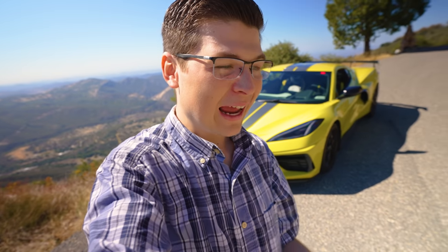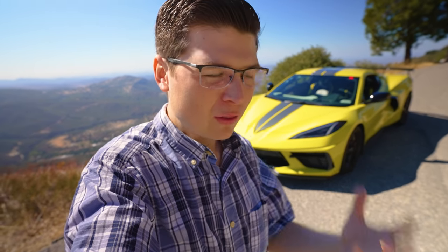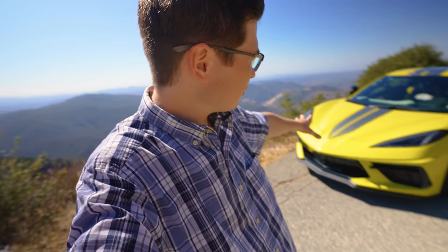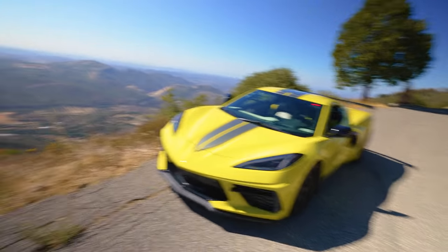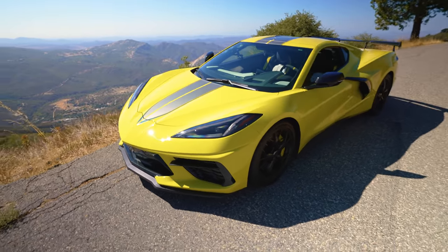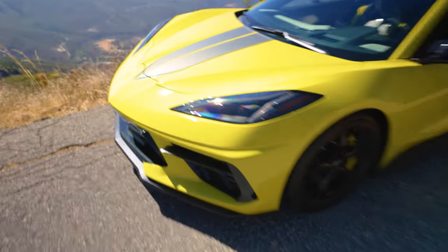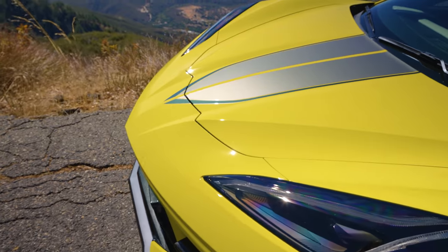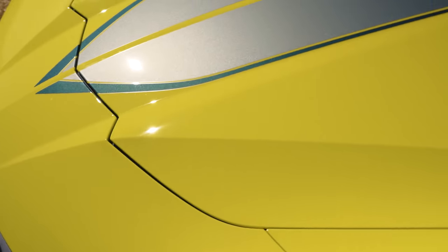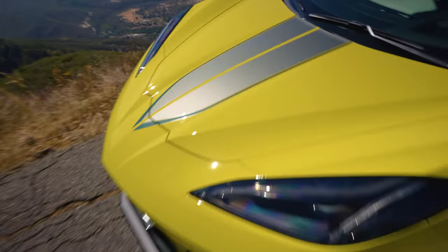The entire front end has PPF installed, and not just that — we have ceramic coating over the entire car, plus more film on all the high impact areas. If you haven't seen the previous video, make sure to check it out. All the work was installed by the amazing team at Elite Finish, and as you can see it just looks so amazing. It's so shiny, and this yellow — I am definitely hooked on it. It is metallic; you can see the flakes right now.